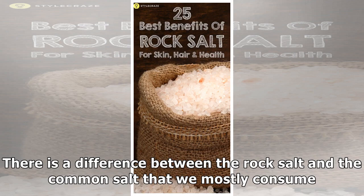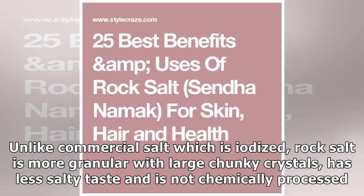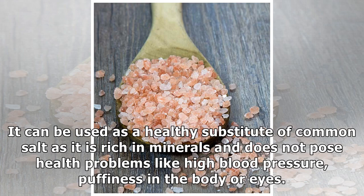There is a difference between rock salt and the common salt that we mostly consume. Sendha namak is the purest form of rock salt available in India in small quantities, and thus it is costlier than commercial salt. Unlike commercial salt which is iodized, rock salt is more granular with large chunky crystals, has less salty taste and is not chemically processed.